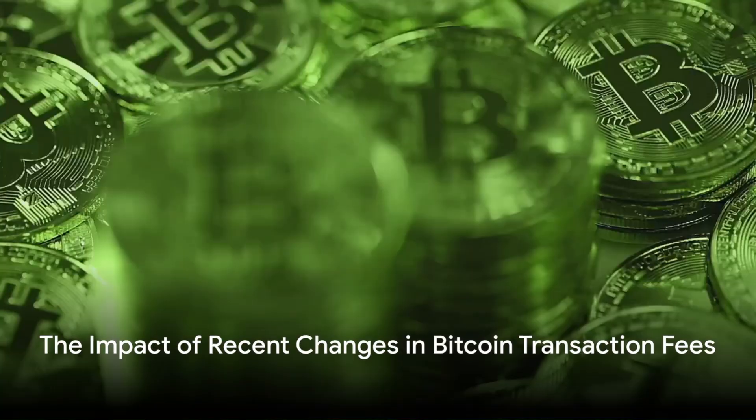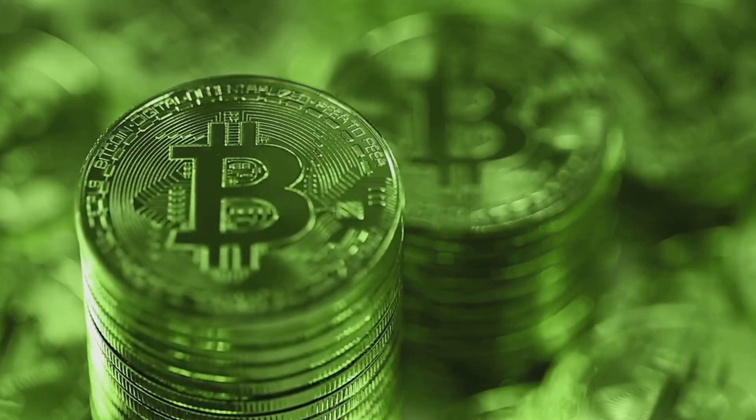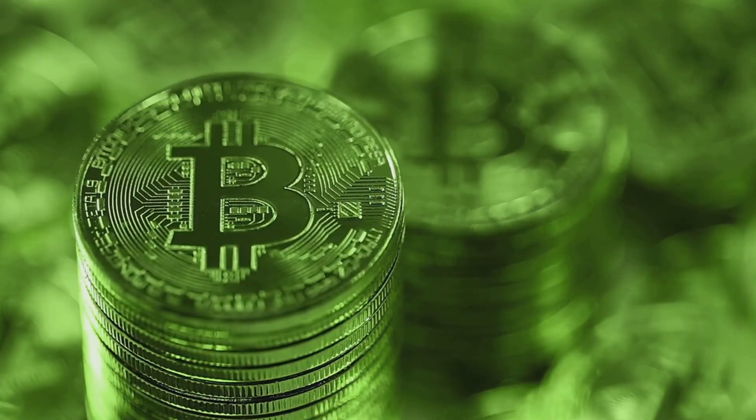Have you ever wondered how the recent changes in Bitcoin transaction fees might be affecting your digital wallet? Let's dive into the world of cryptocurrency to demystify this topic.